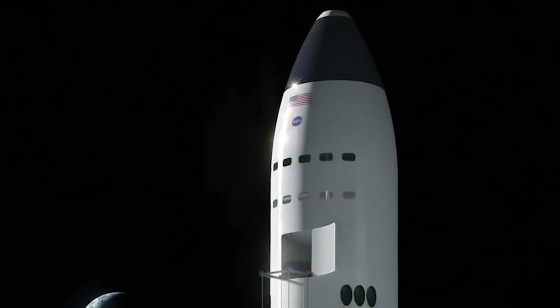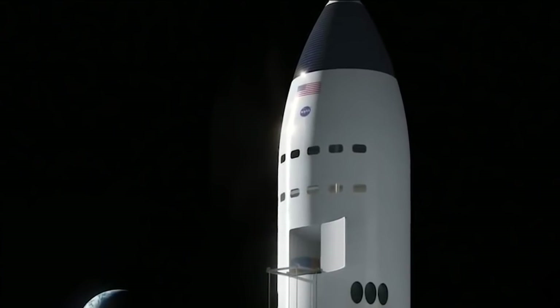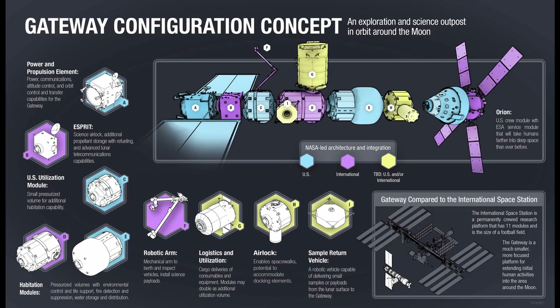Also, there appears to be a docking port on top of the vehicle, potentially to dock with Orion directly or the Lunar Gateway. The Gateway is of course the proposed space station in lunar orbit, which NASA Administrator Jim Bridenstine called essential for a permanent presence on the Moon during yesterday's conference call.